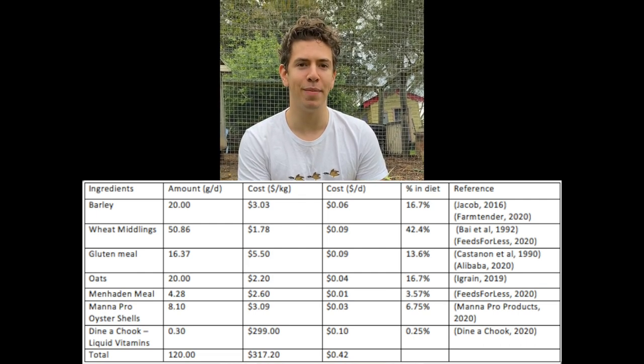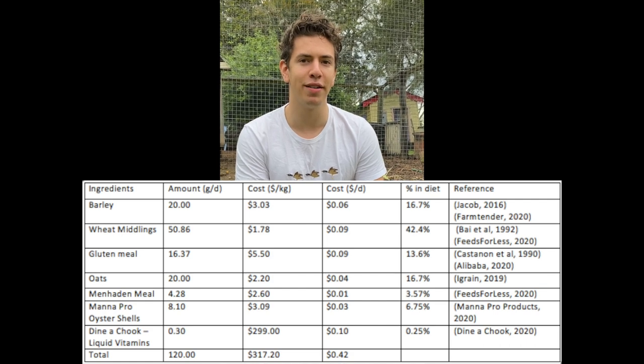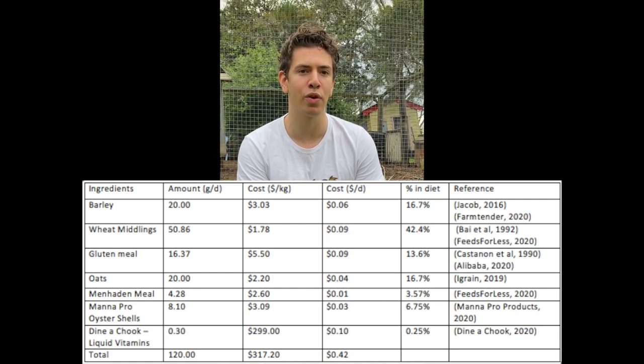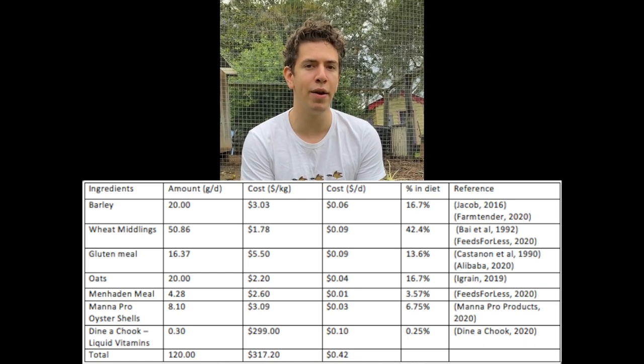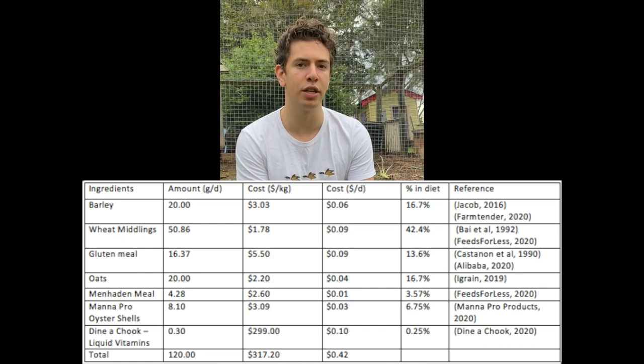4.28 grams of menhaden meal was used. Menhaden meal is a type of fish meal which is high in protein. It was used in this diet to ensure that the hen's protein and essential amino acid requirements were met. It's important that these are provided to avoid amino acid deficiency, which causes depressed growth and reduced egg size and egg production in laying chickens.